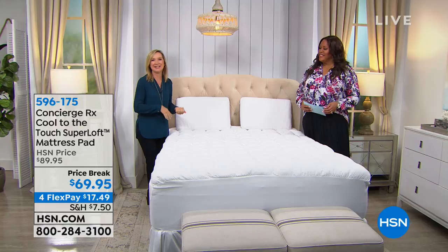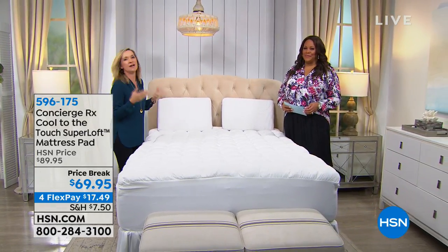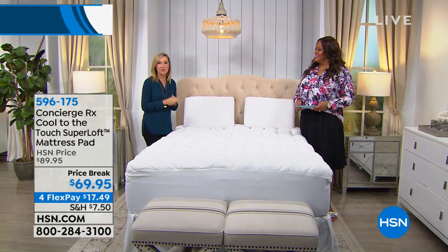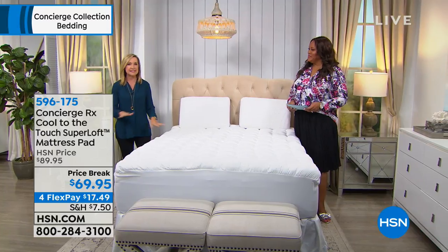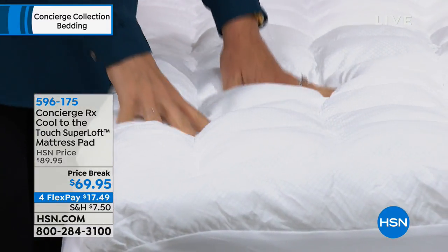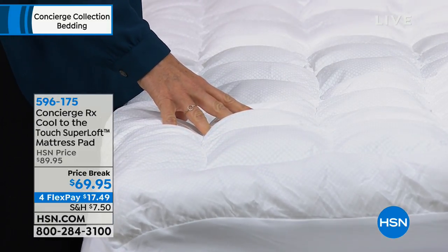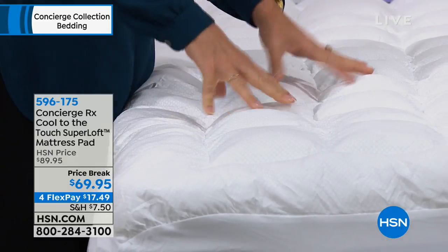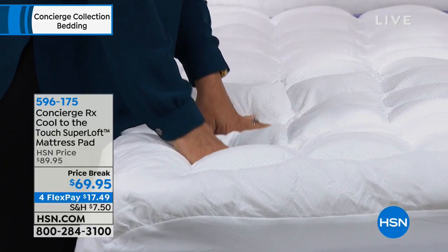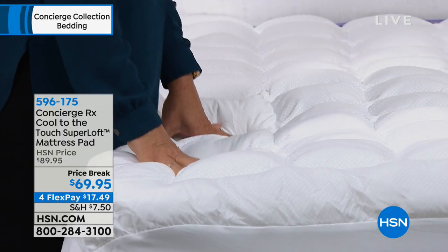If you're one of those people who gets into bed at one temperature and a few hours later you're waking up, kicking off the covers and sweating, we have something for you. It's from Superloft. And if you know Concierge Collection, one of our biggest categories is mattress pads. This one takes our best-selling mattress pad, typically known for its loft.